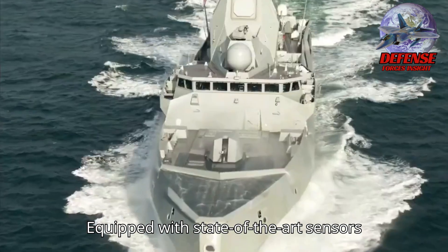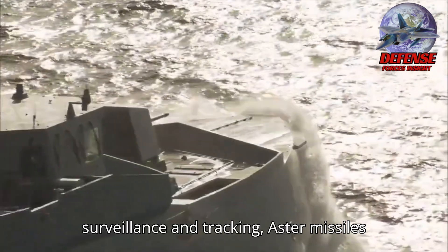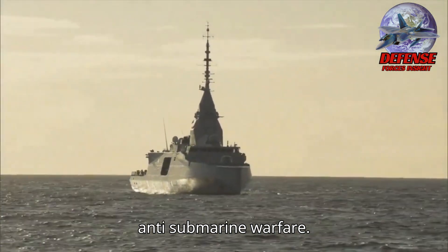Equipped with state-of-the-art sensors and weapon systems, the FDI frigate features Thales' Sea Fire radar for 3D surveillance and tracking, Aster missiles for air defense, Exocet missiles for anti-surface attacks, and MU-90 torpedoes for anti-submarine warfare.